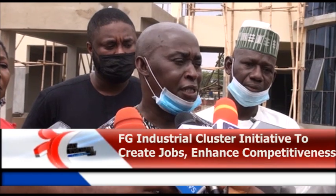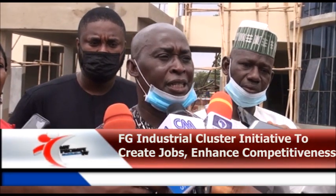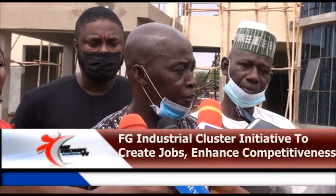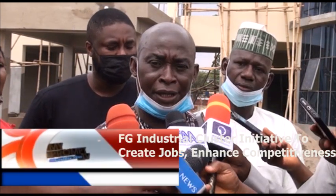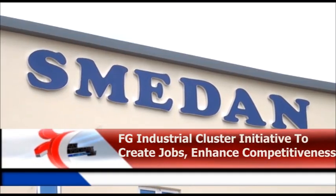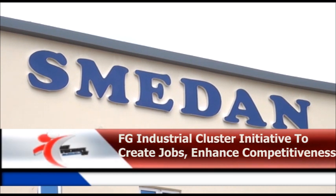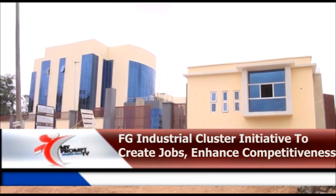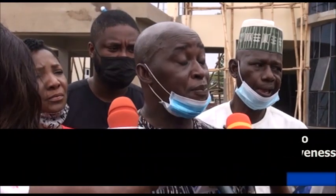The triple helix concept involves the engagement of government, academia, and industry working together. SMEDAN said the cluster will also take advantage of the African Continental Free Trade Agreement to access regional markets.